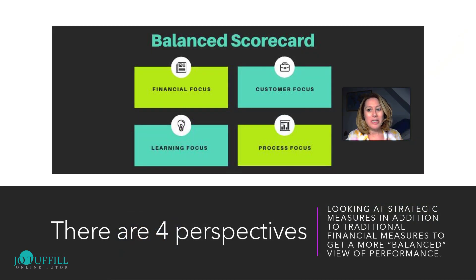The Balanced Scorecard suggests that we examine an organisation from four perspectives to help develop objectives, measures like KPIs, targets and initiatives relative to those views. It's looking at strategic measures in addition to traditional financial measures to get a balanced view of performance.